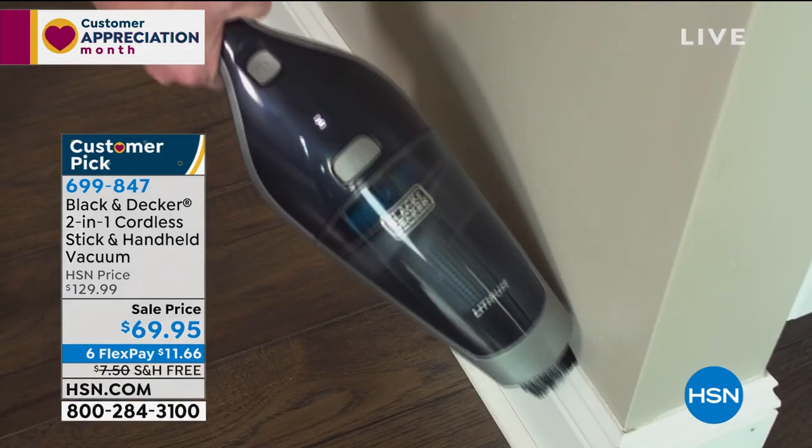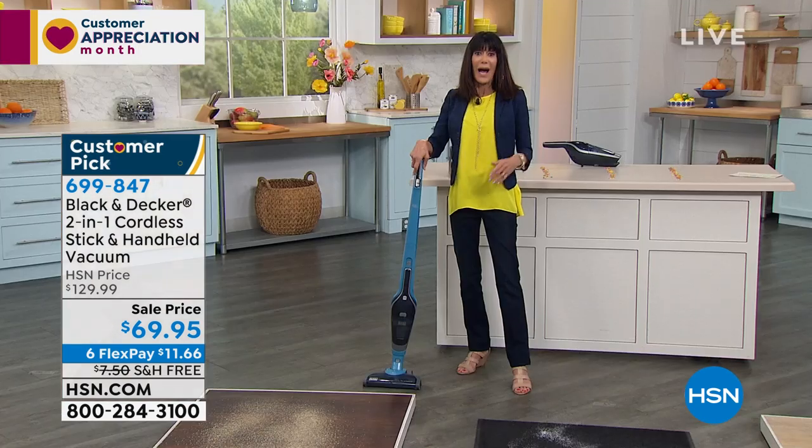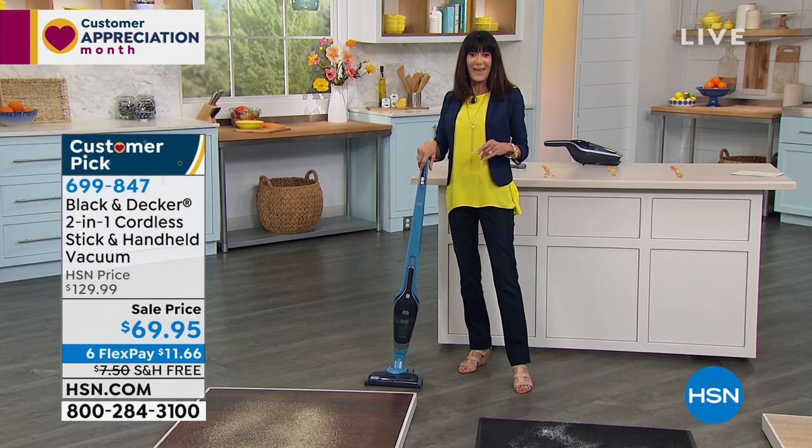Hands down, there could not be a better day, a better time to take advantage of this vacuum. And I am going to welcome in our fabulous guest, Carrie McNally.